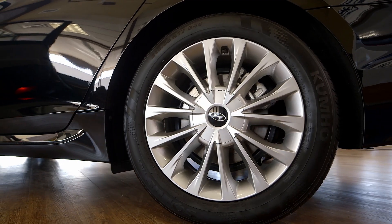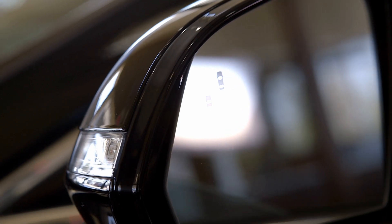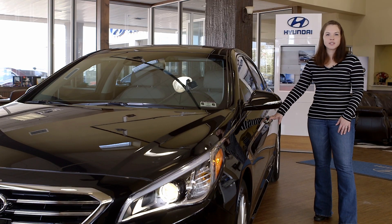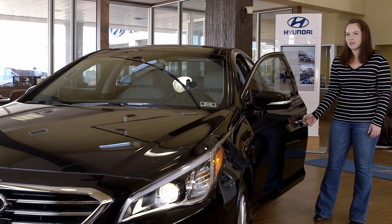As we move to the side of the car we have the 17 inch alloy wheels. We also have the heated side mirror with the built-in turn signal as well as the built-in blind spot indicator. As we move this way we have the chrome handle with proximity key entry, which allows you to open the car with just the touch of a button instead of manually having to use your key.